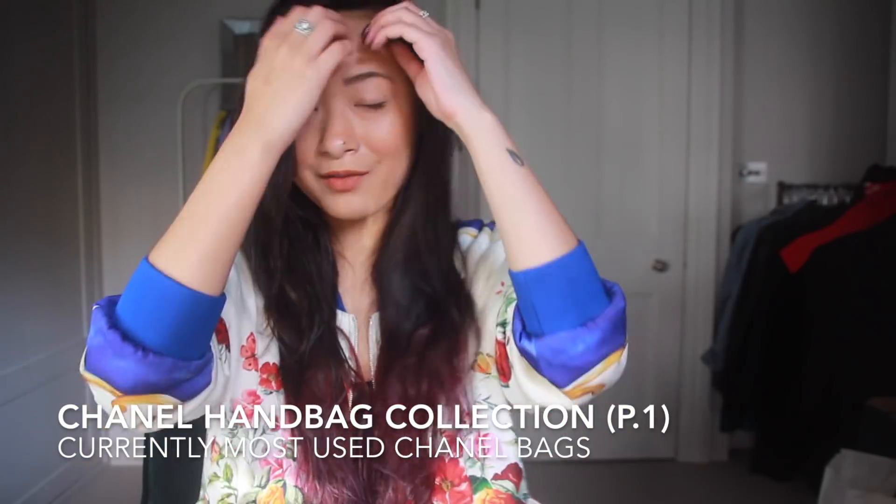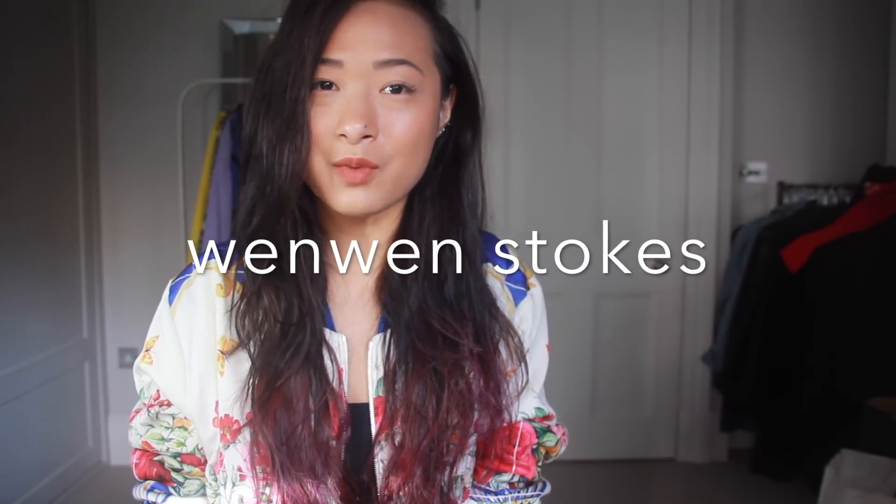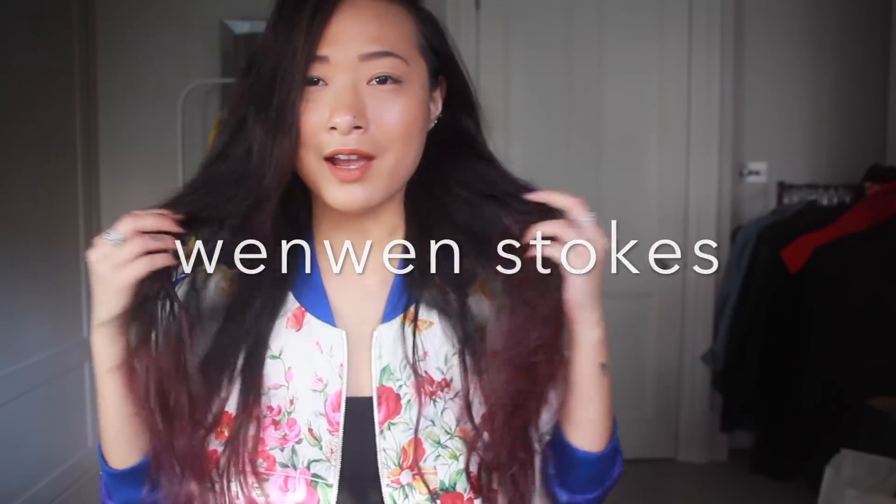Hey guys! How's it going? I hope you guys are having a good start to your week. It's currently Monday and I've already ran some errands this morning. Excuse the wet hair — I don't like to use heat on my hair so I generally wait to air dry. Still not dried yet because I've had my hair up in a bun all morning, so yeah, it's still wet. I hope that doesn't bother too many people.